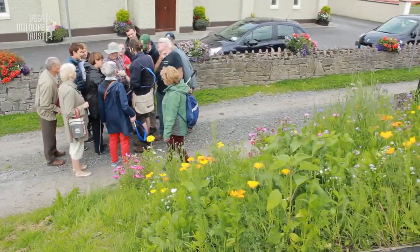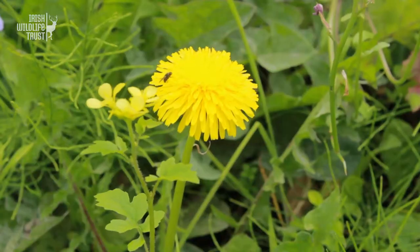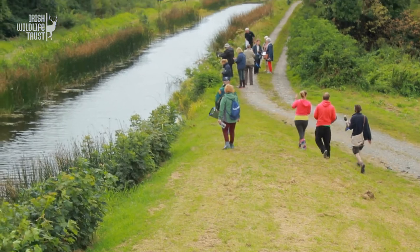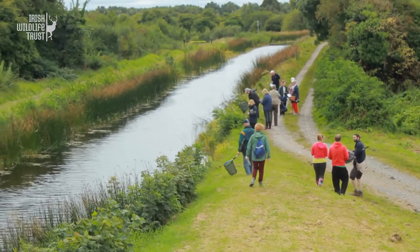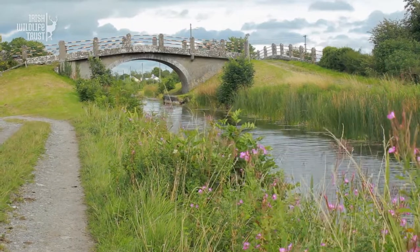With our Waterways for Wildlife project we'll be recording the natural heritage along stretches of the Grand Canal in counties Offaly, Clare and Dublin. By doing this we will document how the waterway acts as a wildlife corridor for lots of different plants and animals.